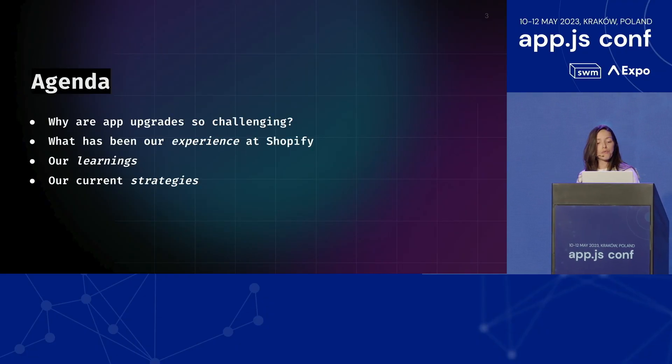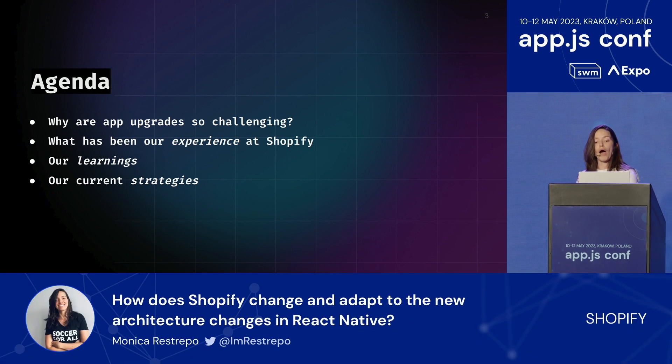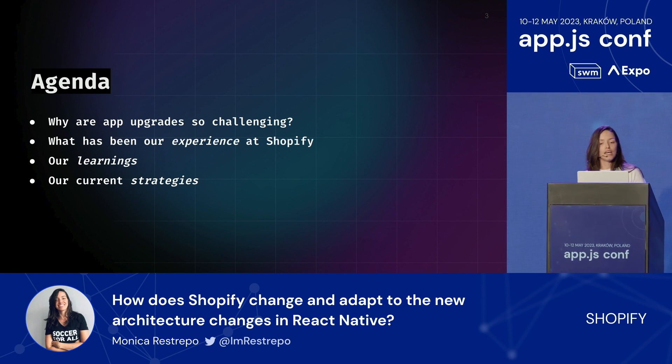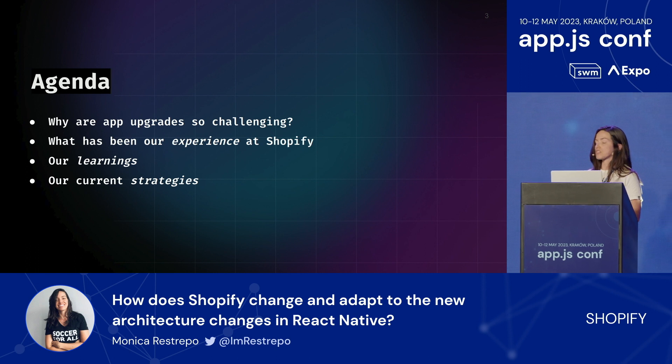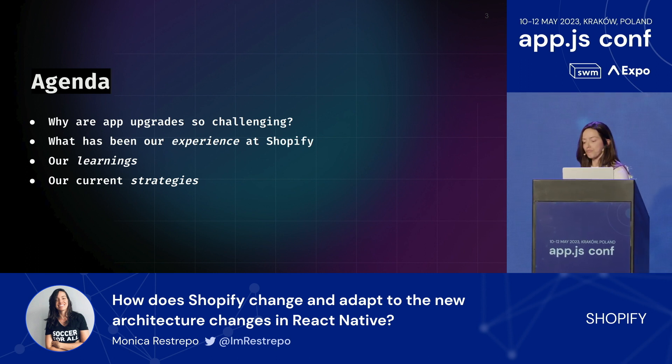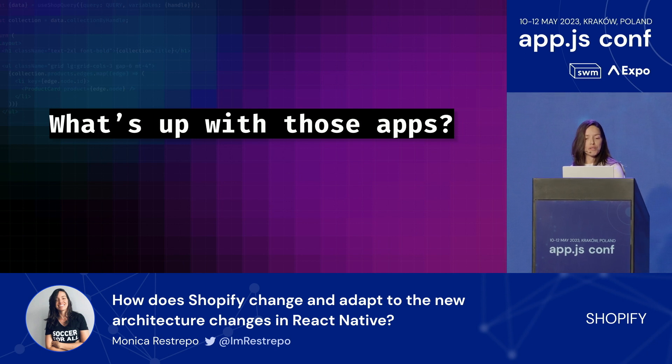So today, I would like to give us a refresher on why app upgrades are challenging, talk about what has been our experience at Shopify, what we have learned from those various upgrades, and what processes we have in place to account for these difficulties when upgrading. So let's start with the first one: why are app upgrades so challenging?